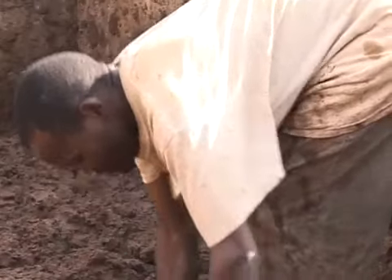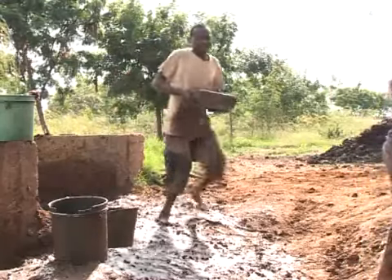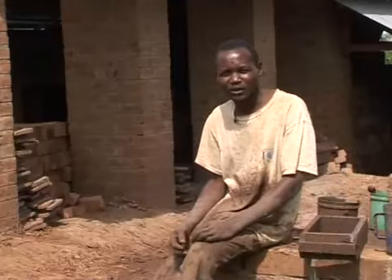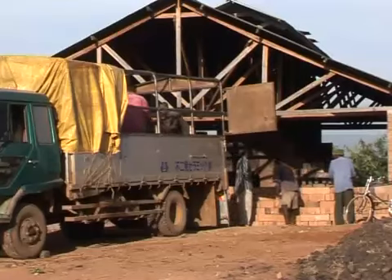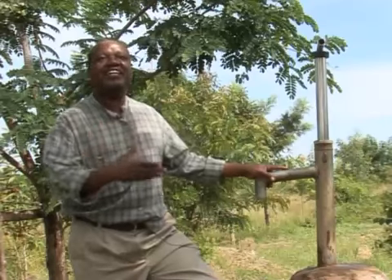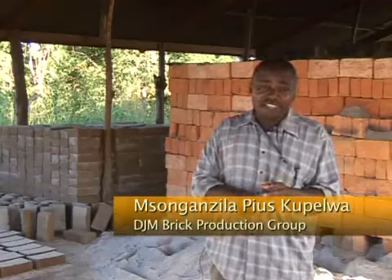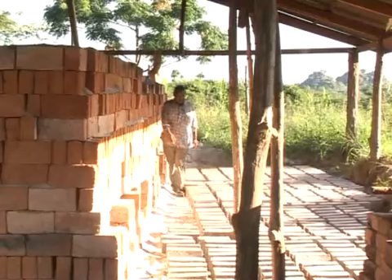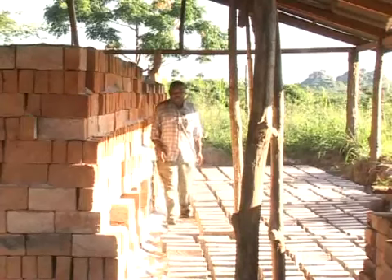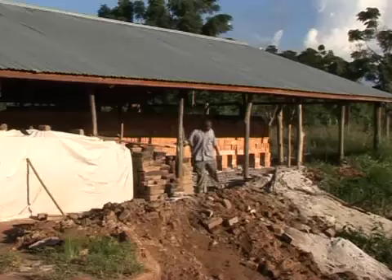I've come a long way to learn this work. I've learned how to make fired bricks and how to build a kiln. After I return home, I will start to build and burn bricks and sell them. MRHP helped us through training about this business and also gave us a loan. With that loan, I managed to construct this shed so that I can produce my bricks throughout the year, whether it is rain season or dry season.